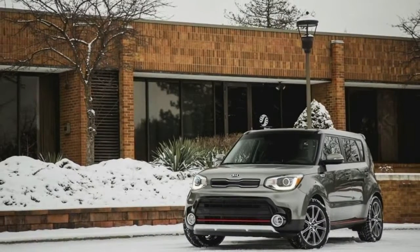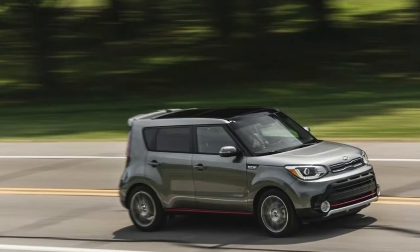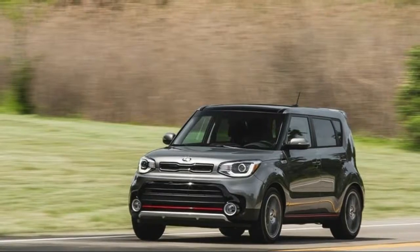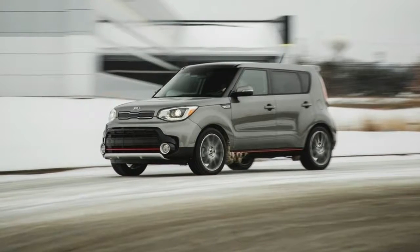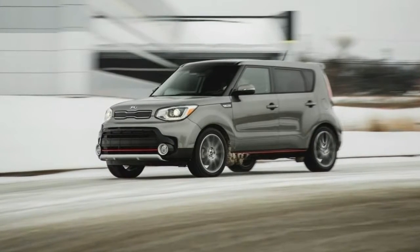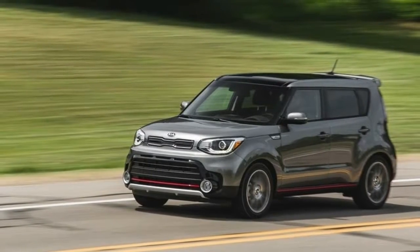Fuel economy: the base Soul is powered by a 1.6-liter four-cylinder engine rated at 130 horsepower and 118 lb-ft of torque. With the standard 6-speed automatic, the EPA estimates 24 mpg in the city and 30 mpg on the highway.